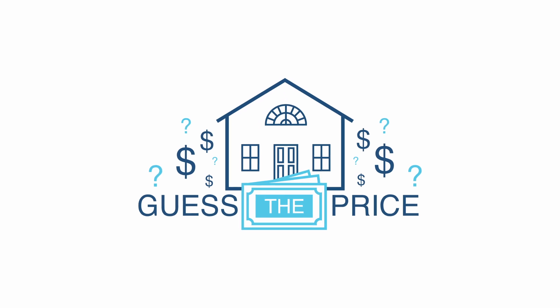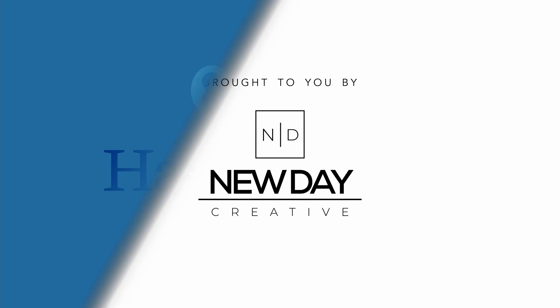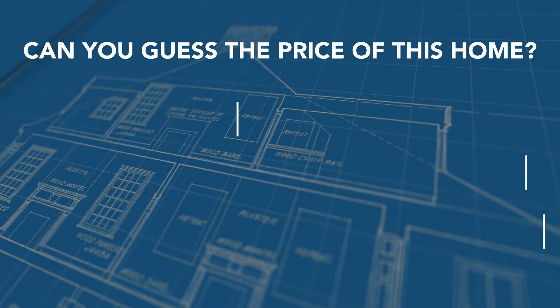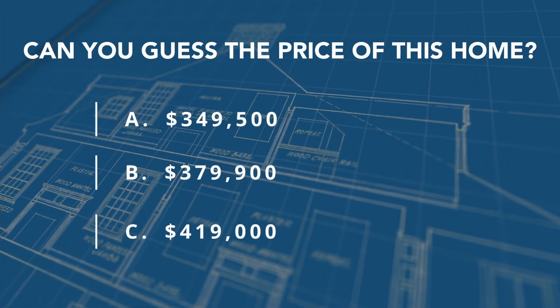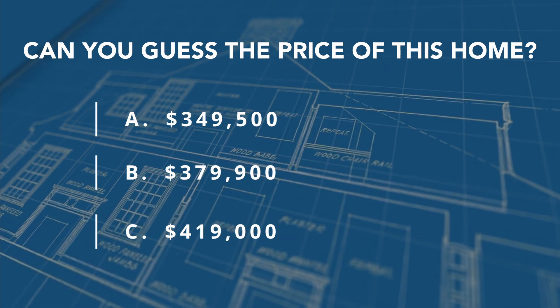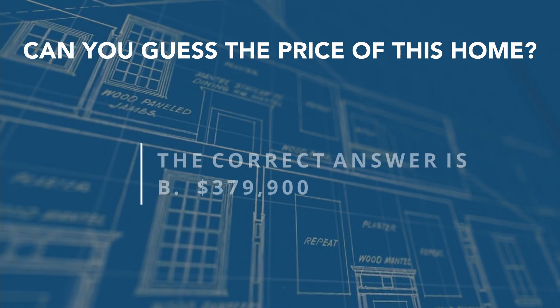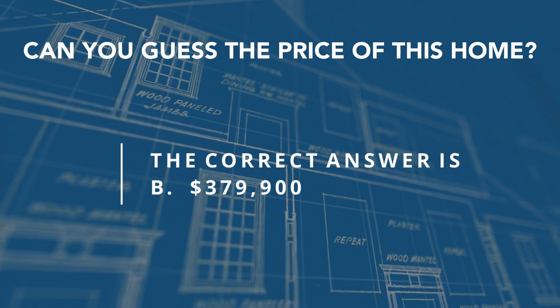And now it's time for Guess the Price, brought to you by New Day Creative. Can you guess the price of this home? If you guessed B, you got it.